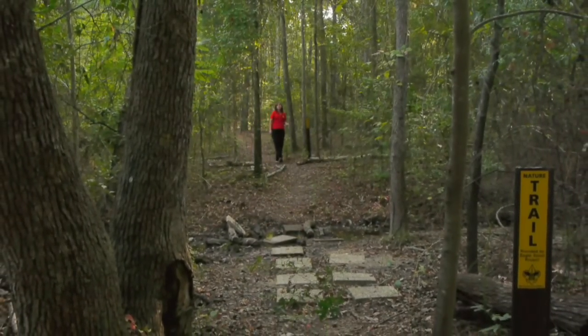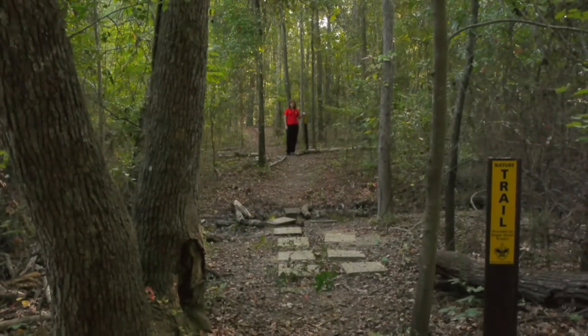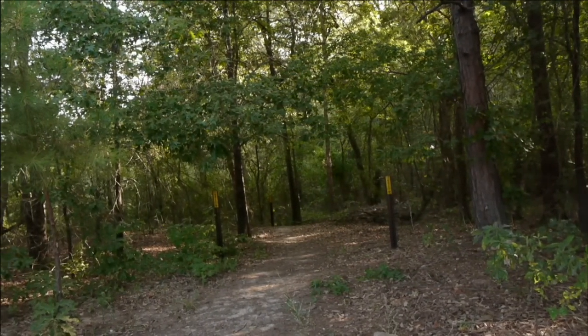Here we are at one of the many trails at Faulkner Park. This trail was constructed by a local Eagle Scout. It's an entry-level nature trail. As you can see, it's beautiful and shaded, and it's a wonderful place to come with your family.